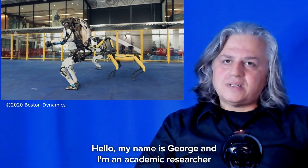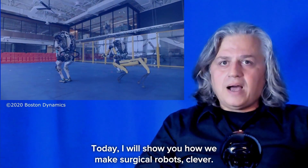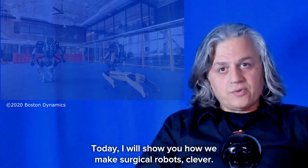Hello, my name is George, and I'm an academic researcher with the Hamlin Center at Imperial College London. Today, I will show you how we make surgical robots clever.